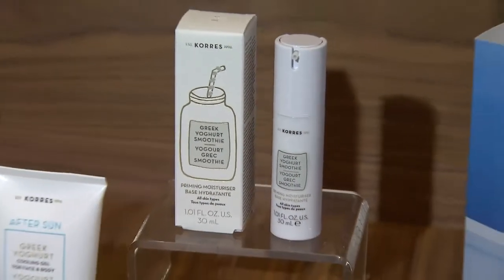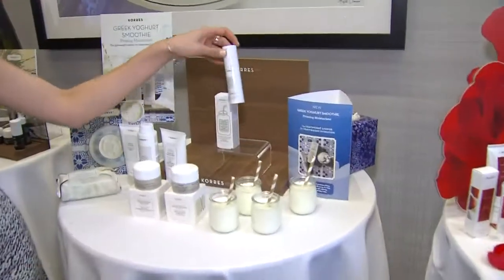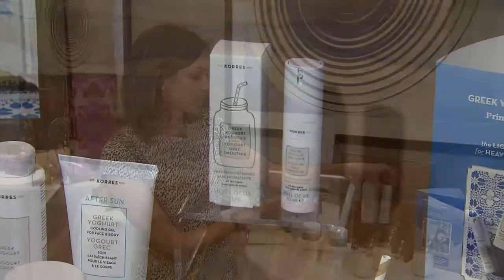This right here is the Greek yogurt collection, which is a nourishing, hydrating collection for dry skin. The newest item is the Greek yogurt smoothie priming moisturizer — designed to prime and moisturize your skin. It has 26% Greek yogurt proteins, three types of hyaluronic acid, as well as a pre and probiotic complex, giving your skin strong nutrients to stay moisturized all day long.